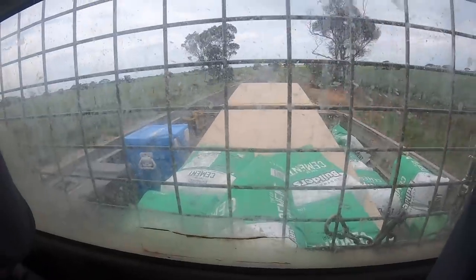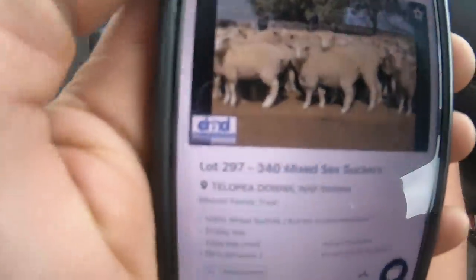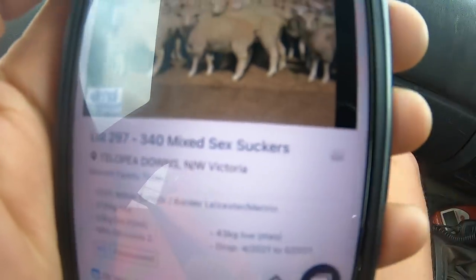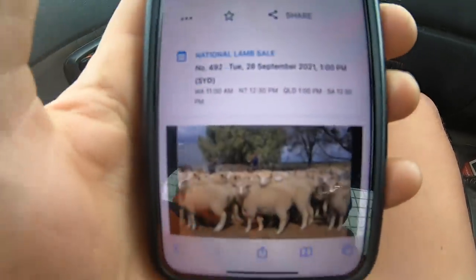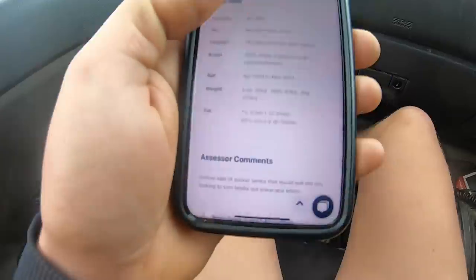All right, so me and Dad have been to town this morning, picked up some timber and some cementing stones. I've just had a look and our sheep that we sorted out on Friday are actually up on Auctions Plus. Here they are — lot 297, 340 mixed sex suckers at Tilopia Downs. They look pretty good. They'll be coming up at 1 — it's 9:30 at the moment. We'll probably come back to find out how they went. Hopefully they sell well, but we'll just wait and see.